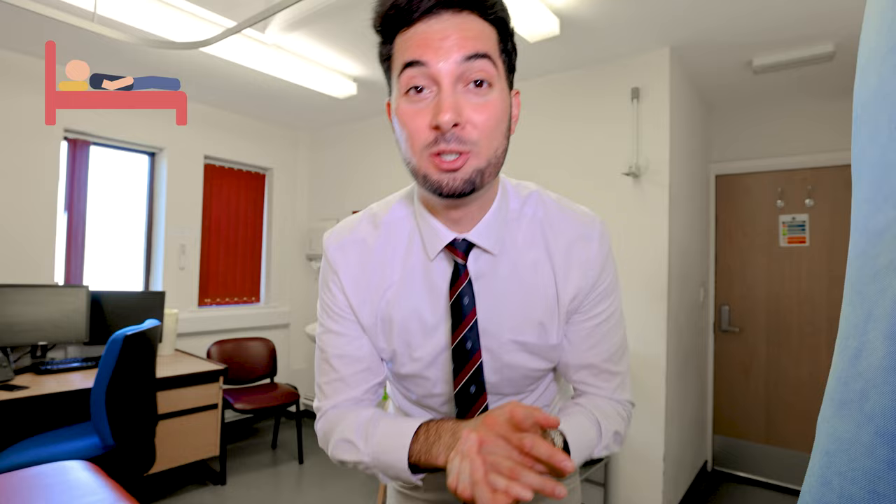Tip number ten covers sleep, smoking, and alcohol. If you're an adult and not getting eight hours of good quality sleep every night, that's likely a main reason you're feeling tired all the time. I have videos on how to get high-quality sleep which I'll link here and below. In terms of alcohol, limit your intake to 14 units per week maximum, and make sure you have alcohol-free days. Alcohol makes you feel more tired, more dehydrated, and affects your sleep cycles, so reducing it should help boost your energy levels.